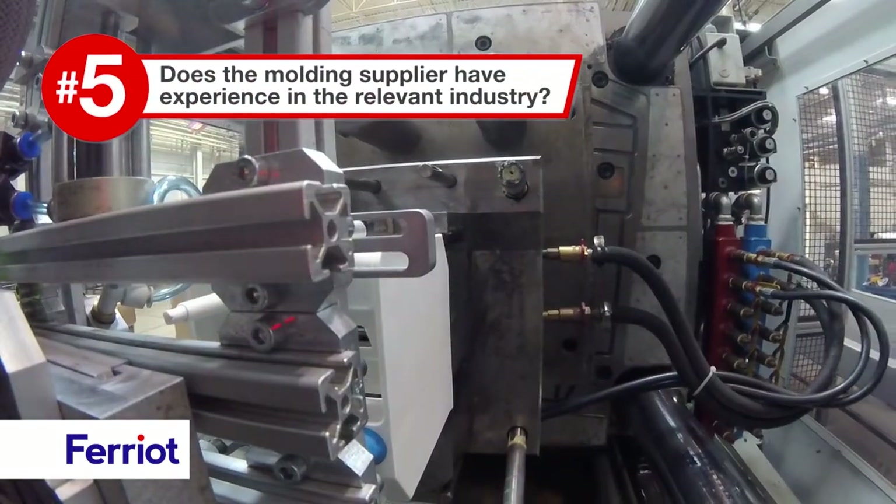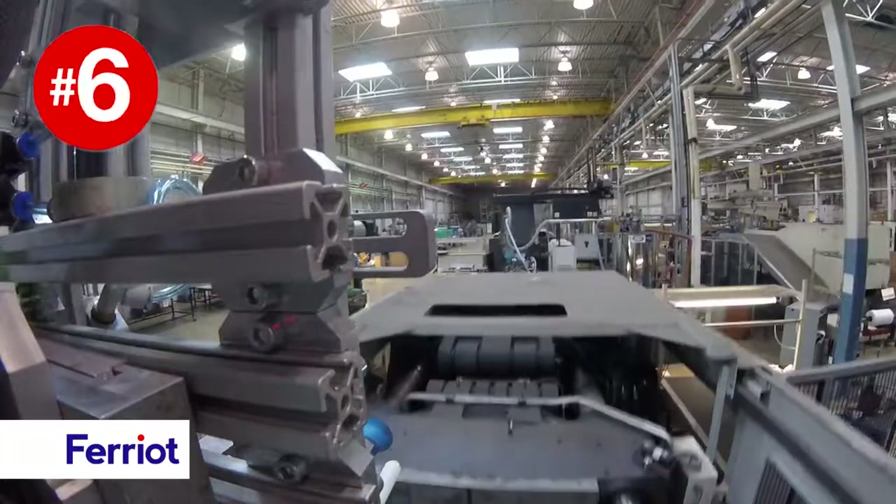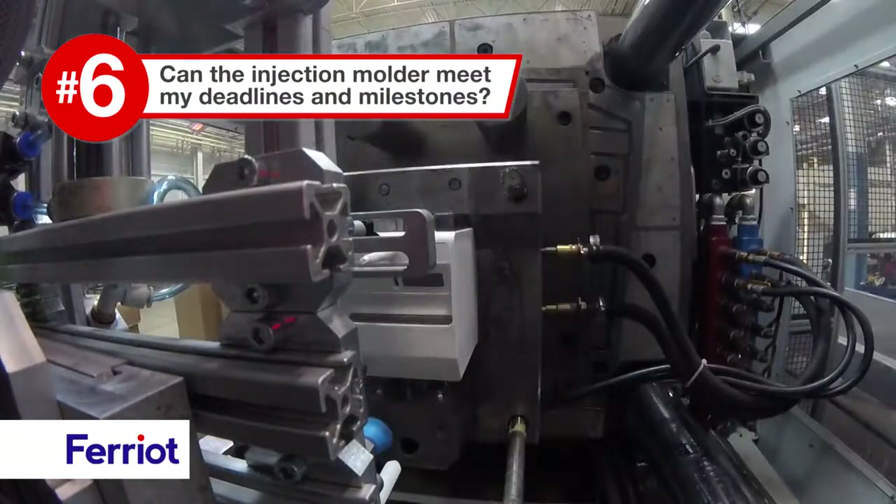Does the molding supplier have experience in the relevant industry? Can the injection molder meet my deadlines and milestones?